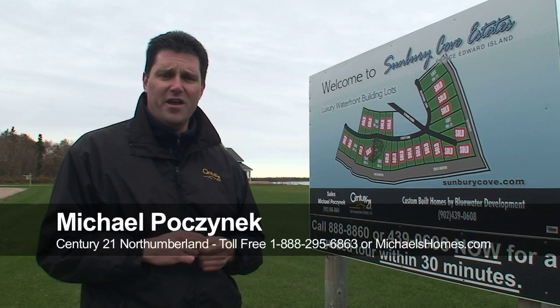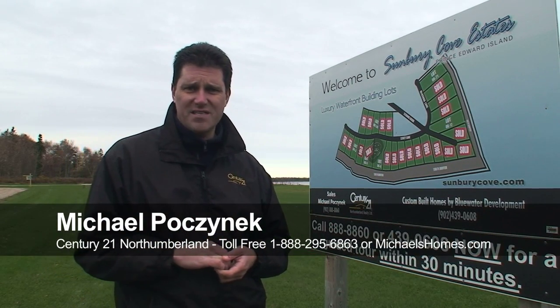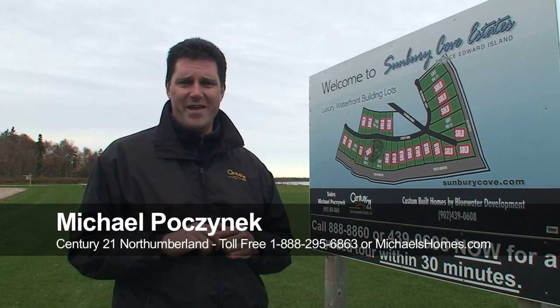So give me a call. You can always reach me at 902-888-8860. I'm Michael Posnick. Have yourself a fantastic day, and to the kids, have a super Halloween. Bye for now.